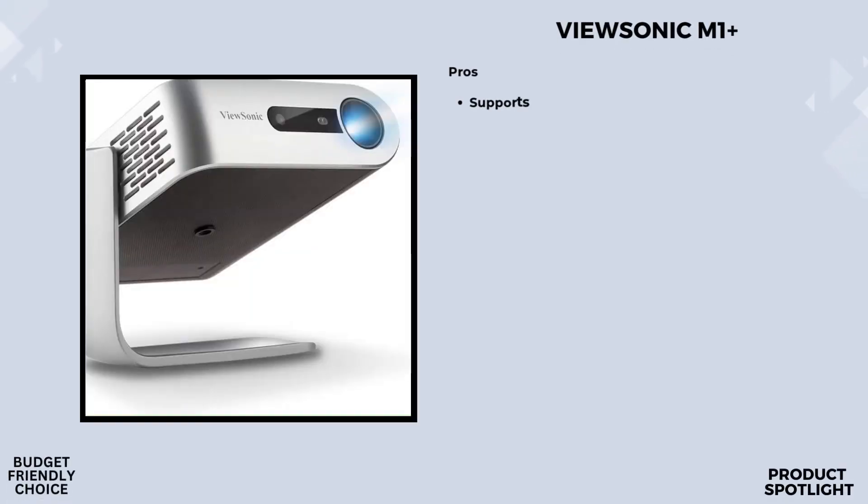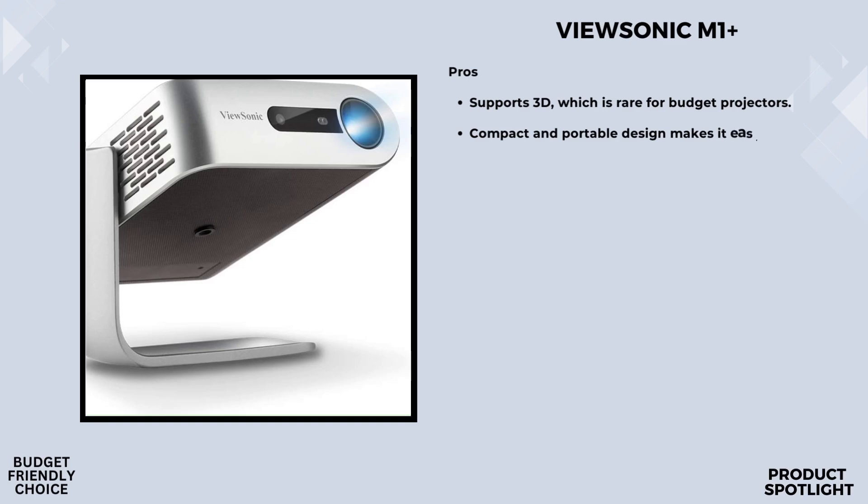Number five, the ViewSonic M1 Plus. Let's talk about the design and portability. The ViewSonic M1 Plus is ultra portable, making it perfect for those who are always on the go. Its compact size and lightweight design mean you can easily carry it in your bag. And with the shorter throw lens, it transitions to easy setup.